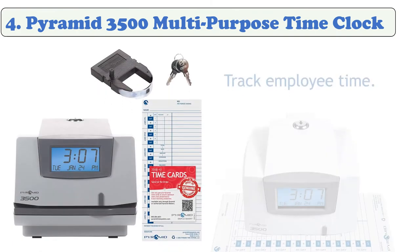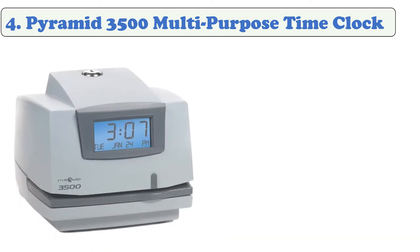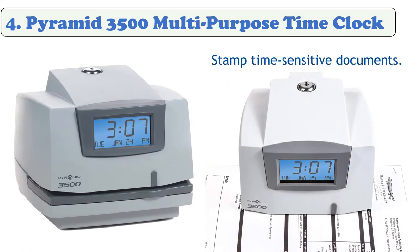At number four: Pyramid 3500 Multi-Purpose Time Clock. The Pyramid 3500 is a punch clock plus stamping machine — record employee time and attendance by tracking job costs and stamping documents. It allows you to stamp invoices, attendance logs, legal paperwork, or other time-sensitive documents, and can print the date and time in AM/PM or military time format.